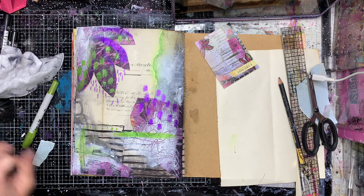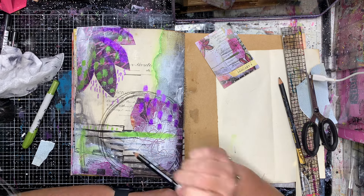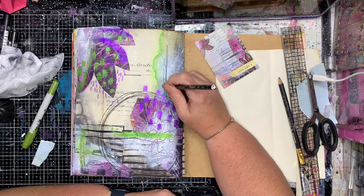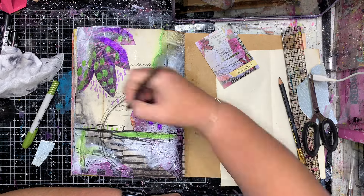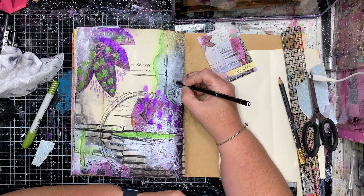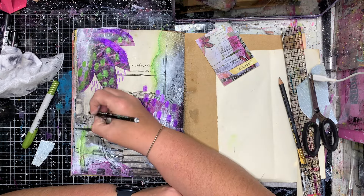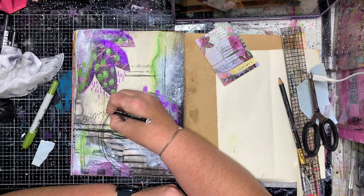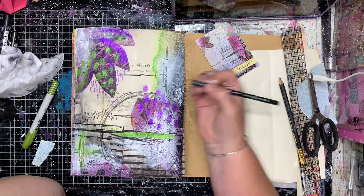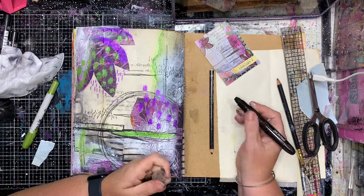I'm fiddling around — I've added some gesso, scribed into the gesso, and added some of the metallic distress crayons. I think they're a seasonal one — they've got a bit of a pearlescent look to them. Adding a little bit of mark making with my Stabilo Oil Pencil and just generally having fun with the page.